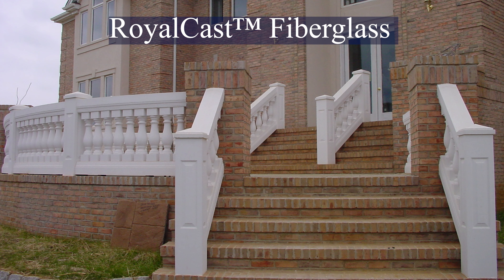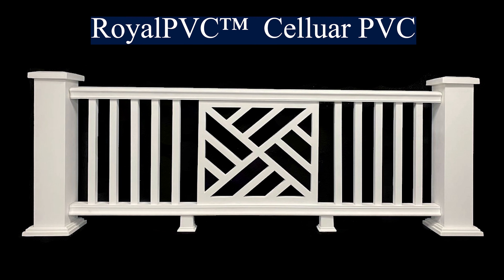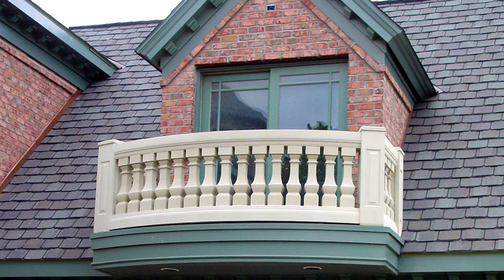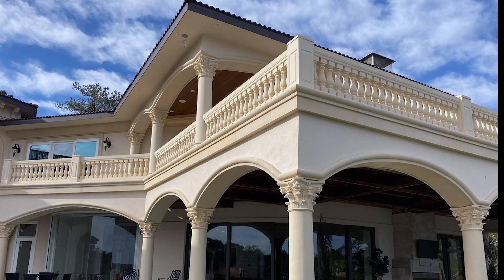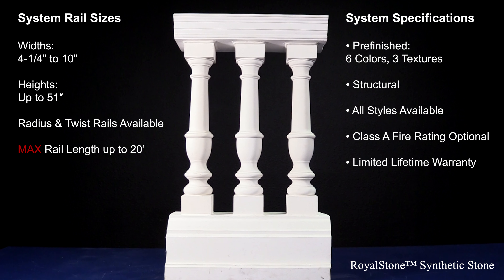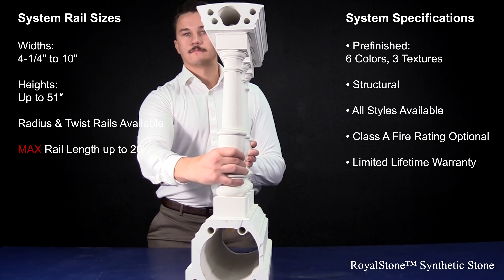Royal Corinthian manufactures and distributes several balustrade systems, all of which will last for generations. We offer a synthetic stone balustrade system, a cast fiberglass system, a high density polyurethane balustrade, cellular PVC, aluminum, and vinyl. We have been manufacturing balustrade systems for over 26 years with a focus on lightweight alternatives made from composite materials that require little to no maintenance.